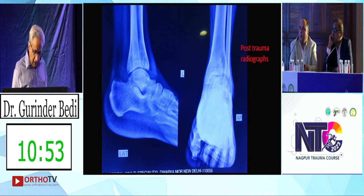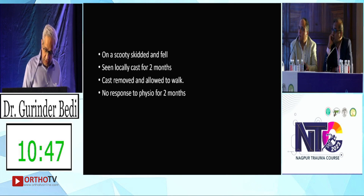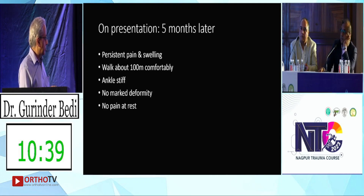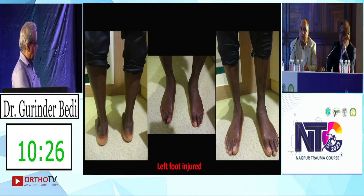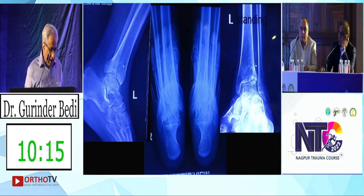A CT scan was not done and he was treated in a plaster for two months. After the plaster was removed he was allowed to mobilize and continued physiotherapy. He comes to us about five months later, struggling to walk. He can't take proper steps because the ankle is stiff and very painful — specifically, he can't take weight on the ankle. Clinically, the left foot is the injured one, and I thought he'd do fine, but decided to investigate further.